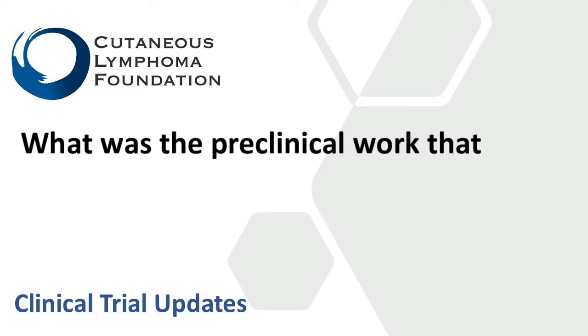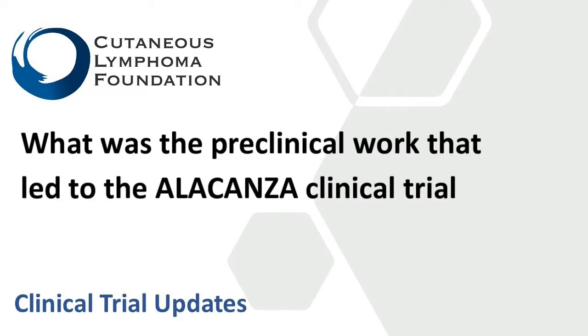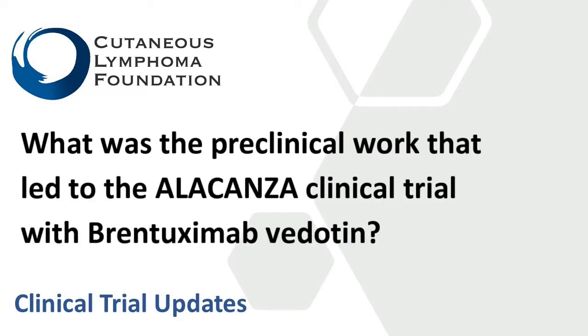So what was the preclinical work that led to the ALCANZA study, which is a randomized study of Brentuximab vedotin versus standard treatments for cutaneous T-cell lymphoma, such as bexarotene or methotrexate?